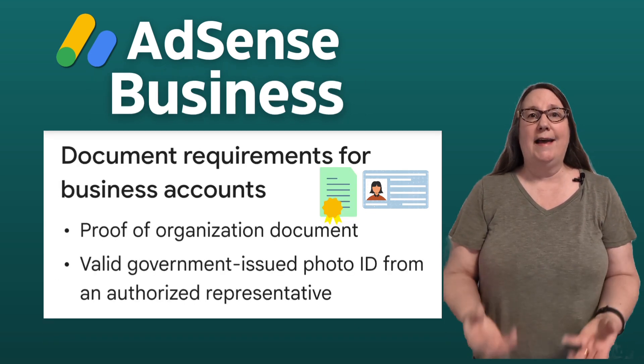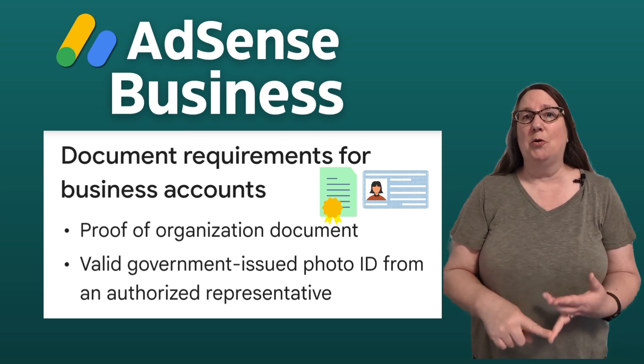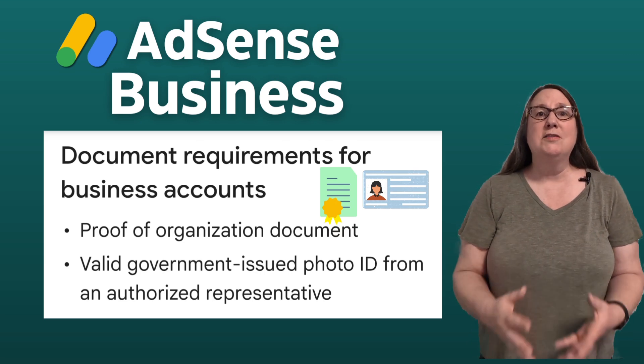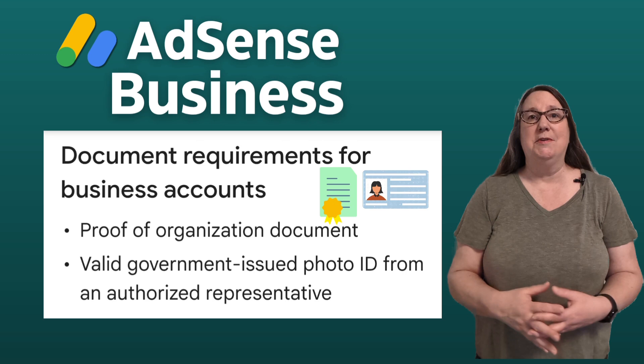For business AdSense accounts, you need a proof of organization document from an issuing authority like your national, state, or municipal government. You also need to submit a valid government-issued photo ID from an authorized representative.